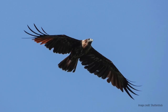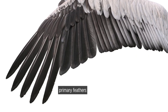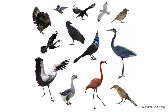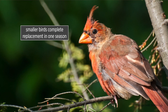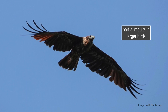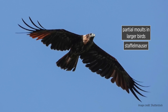Modern flying birds molt to replace old and worn feathers that inhibit flight performance, but the origins of this are unclear. Primary feathers grow at about three to six millimeters per day in both smaller and larger birds. In smaller birds, complete replacement can happen in one season, whereas in larger birds they typically have partial molts called Stapfelmauser, so complete replacement takes several seasons.